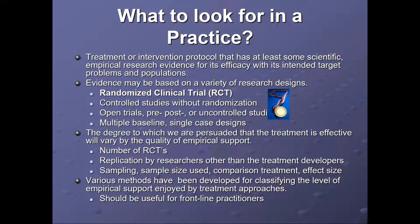What to look for in a practice: a treatment or intervention protocol that has at least some scientific research evidence for its efficacy with its intended target, problem, and population. Evidence may be based on a variety of research designs — RCTs, controlled studies without randomization, open trials, pre-post or uncontrolled studies, or multiple baseline single case design. The degree to which we are persuaded that the treatment is effective will vary by the quality of empirical support — looking at number of RCTs, replication by others, sampling size, comparison treatment, and effect size.